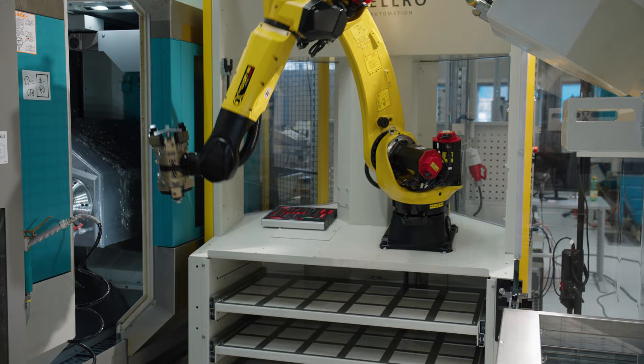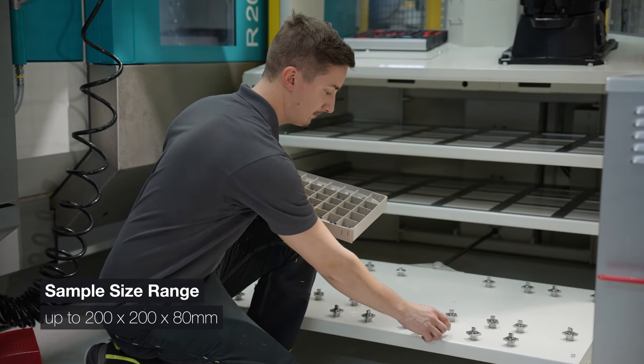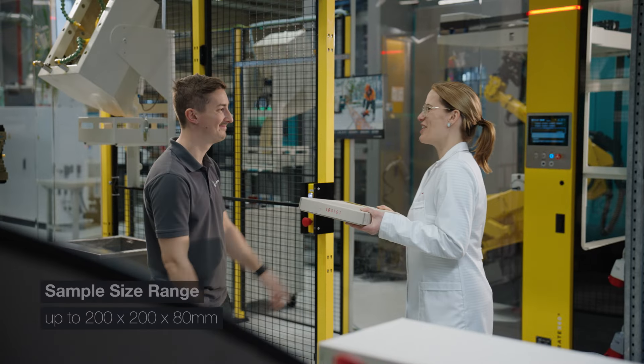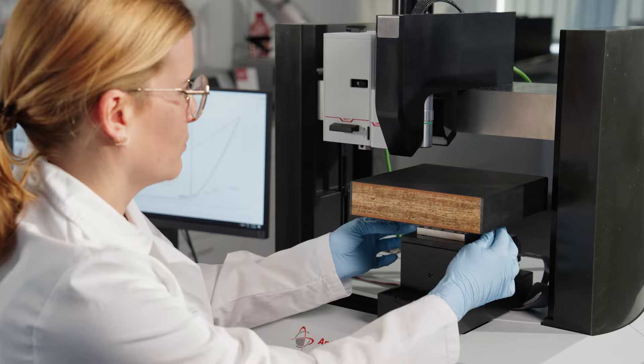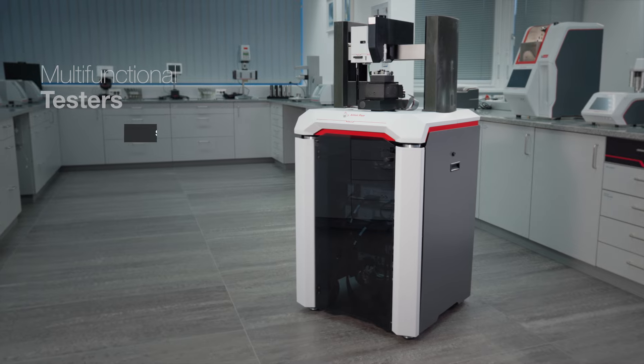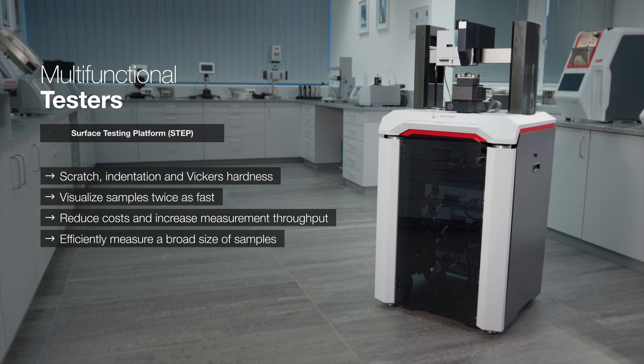As efficient as it gets — measure a broad range of samples directly off your production line with our flexible, customized solutions. Anton Paar's surface testing Step platform makes sure you're always one step ahead.